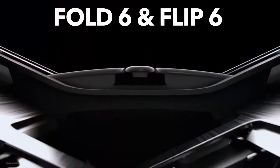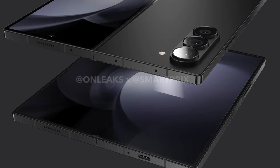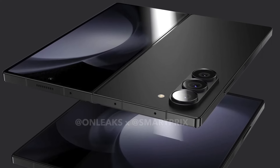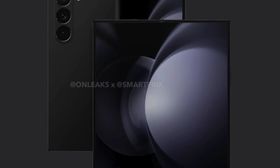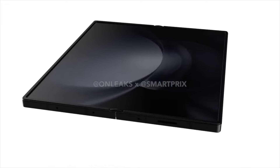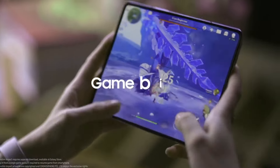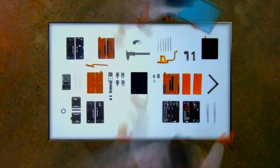These rumors are the latest in a string of reports about the Galaxy Z Fold 6, including reports that the device will feature an updated design delivering a more premium look and feel with a slightly smaller footprint, despite reports that it will offer a larger screen than the Galaxy Z Fold 5. Additionally, Samsung is reportedly planning a major power upgrade this year, thanks to plans to bundle the Qualcomm Snapdragon 8 Gen 3 in the handset.